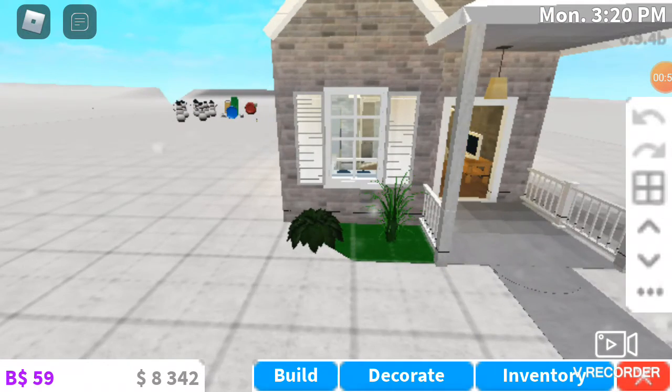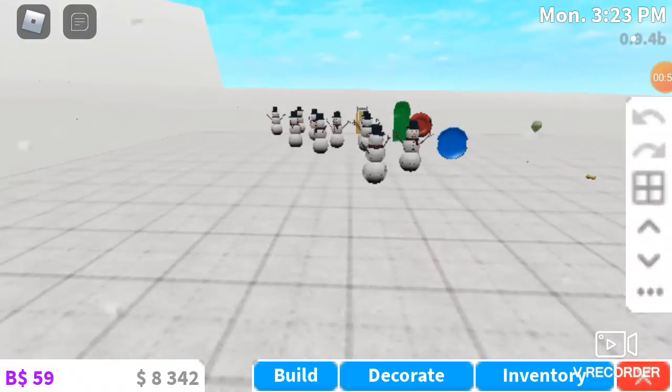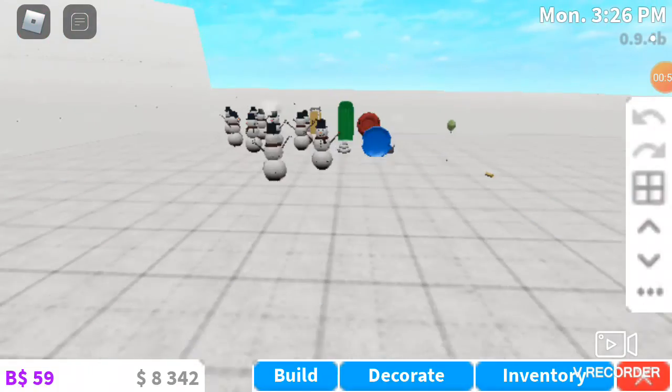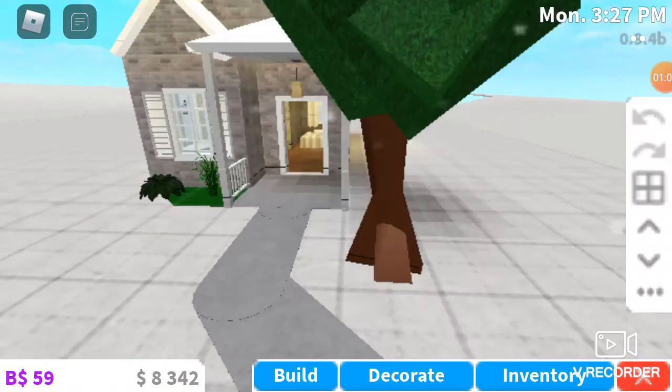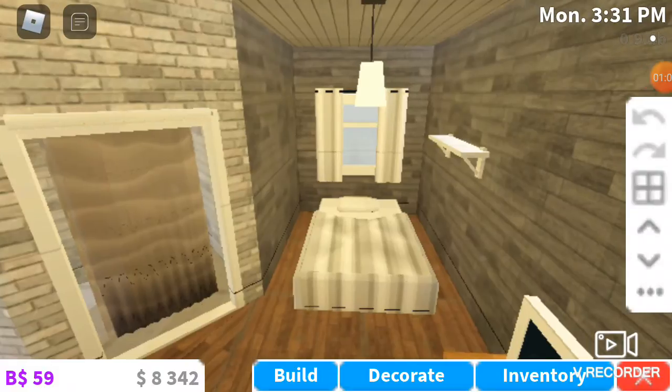I built this house today. This is the front entry with a nice path and a tree. Got some stuff here. Also, make sure to keep building loads of snowmen on Bloxburg, so then after the update just put them all in your inventory and you'll have thousands.